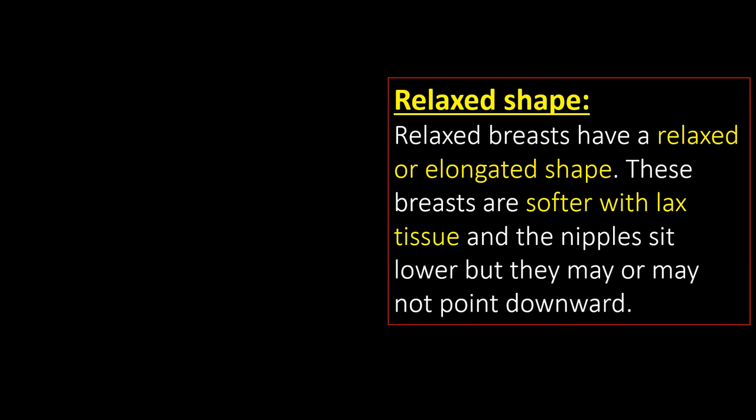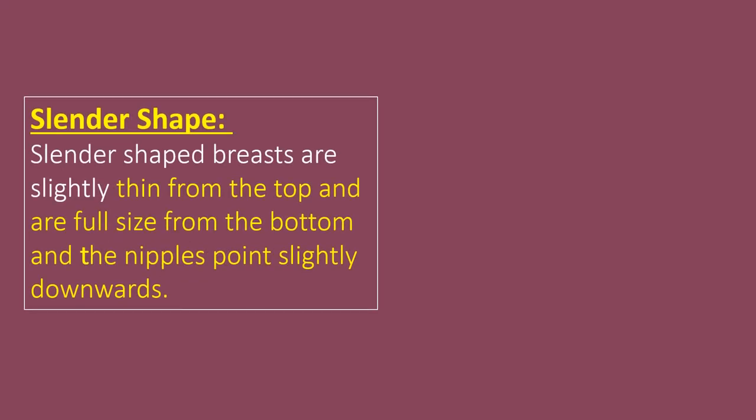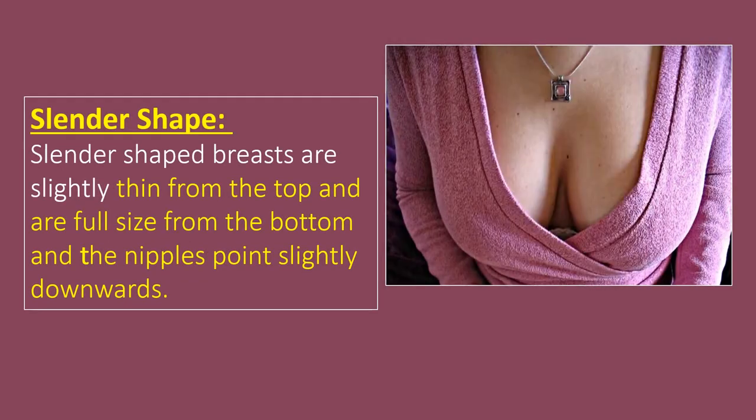Relaxed shape. Relaxed breasts have a relaxed or elongated shape. These breasts are softer with lax tissue and the nipples sit lower, but they may or may not point downward. Remember, saggy breasts and relaxed breasts aren't the same thing. Slender shape. Slender-shaped breasts are slightly thin from the top and full-sized from the bottom. The nipples are placed towards the bottom and point slightly downwards. Such breasts are larger in length and less in width.